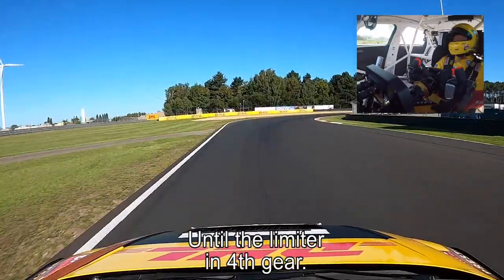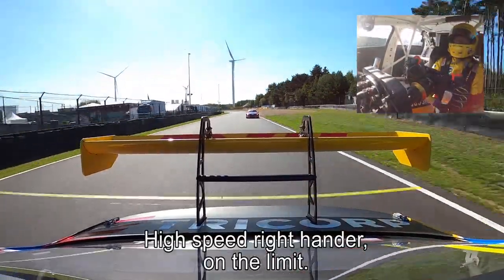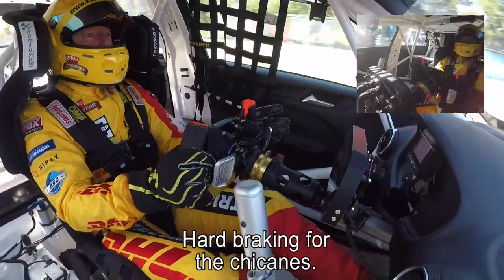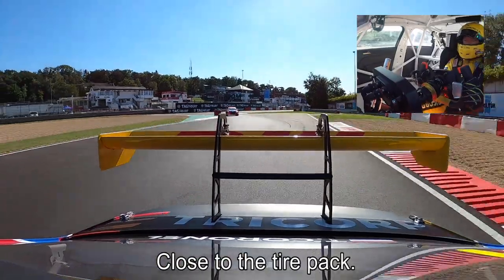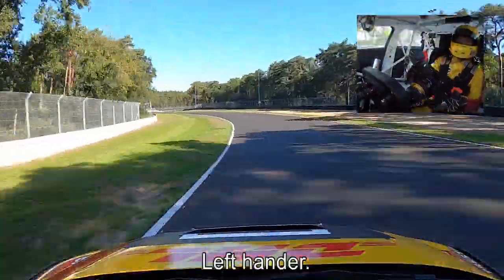Until the limiter in fourth gear. You see — on the limit at the exit, and this is what makes Zolder so interesting — heartbreaking for the chicanes. Close to the tire pack as you saw, up to second gear, slight wheelspin, up to the second chicane.